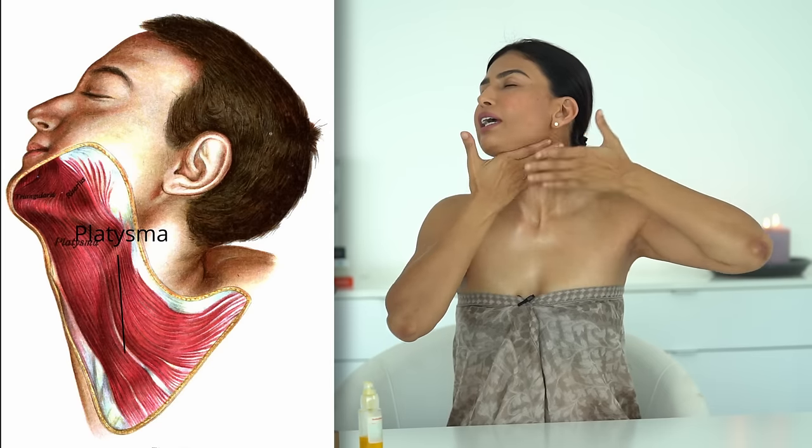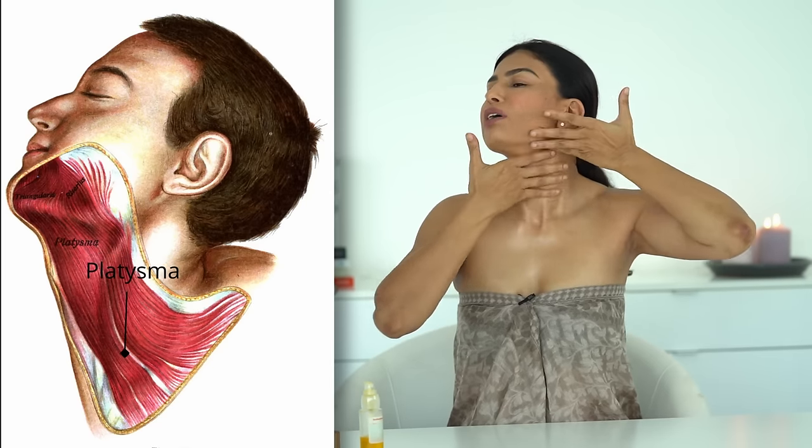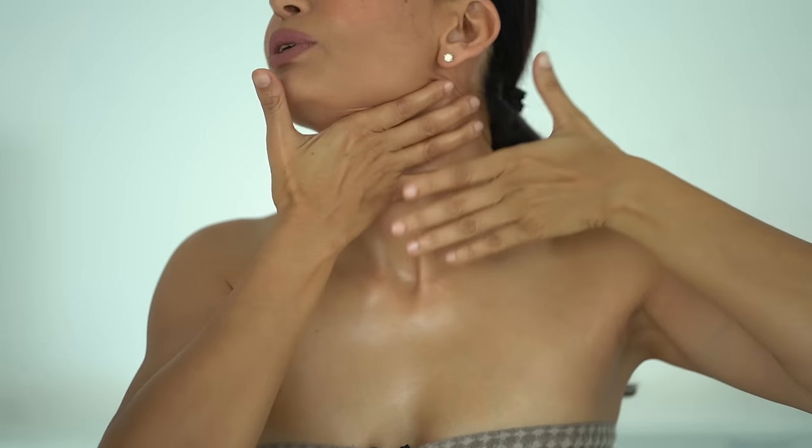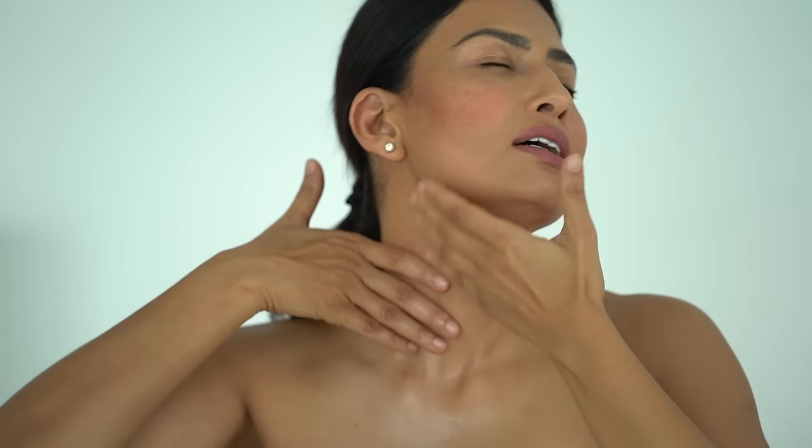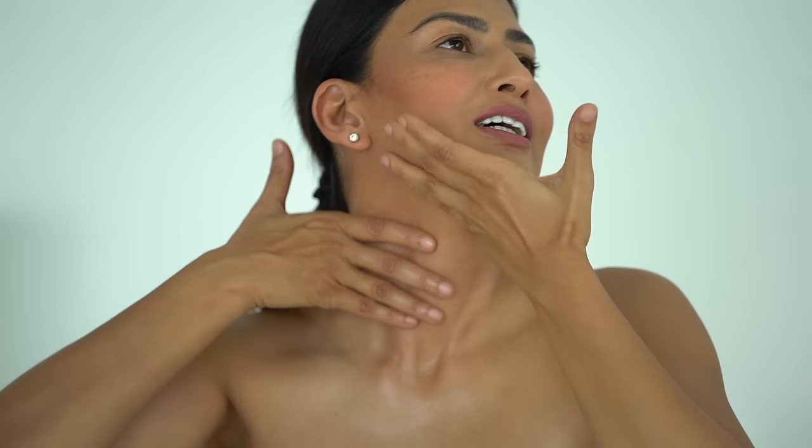Come to your clavicle — your collarbone or décolleté — and do little circular motions here. There are lots of lymph nodes here, so we're basically draining them with very superficial pressure. Then move towards the neck and work on the platysma muscle, going upwards toward the jawline, maybe ten times on each side.